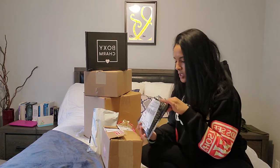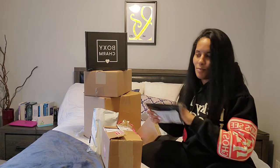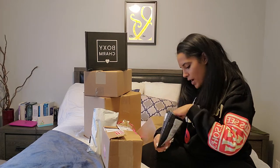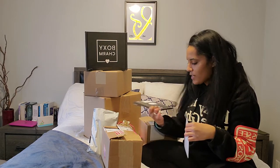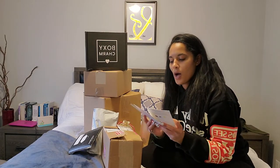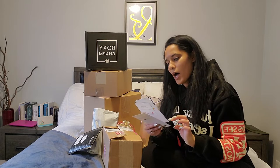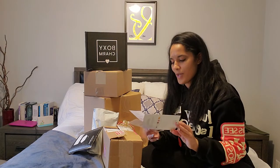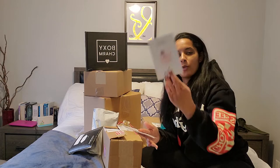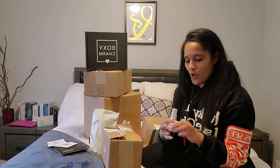Okay, so the first one is from Scentbird. If you don't know what Scentbird is, it's a perfume subscription. So I got Dolce & Gabbana the One and Only, I got Versace Eros — I don't know if that's how you say it, please don't come for me — and I got Burberry My Burberry Blush. So they're just like little sample perfumes.